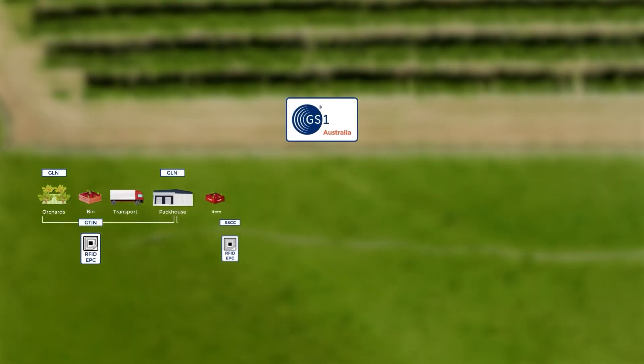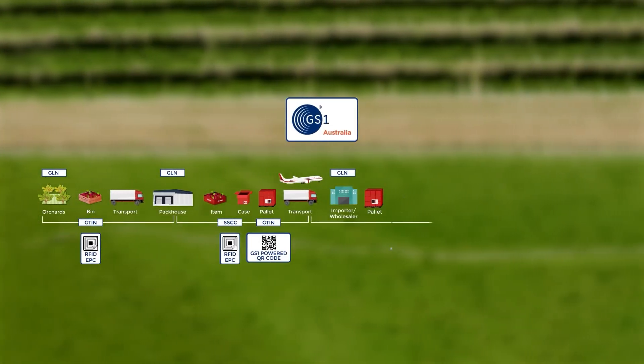Traceability has become a really important factor in the supply chain, more so now than we've ever seen before. The reason is that governments, consumers, retailers and manufacturers themselves need to have the data that allows them to have complete visibility within their supply chain. GS1 standards are the foundational piece that allows all of that to happen.